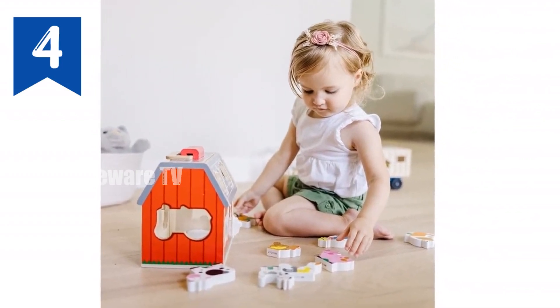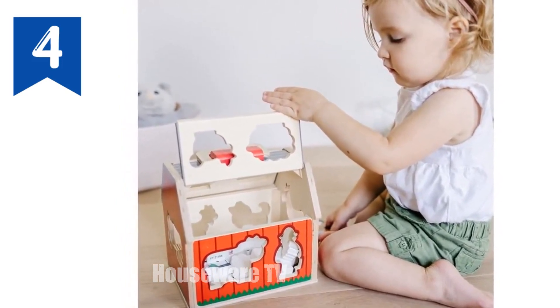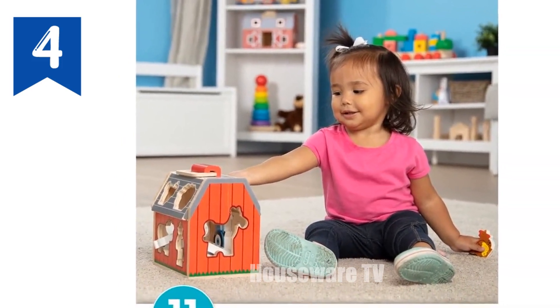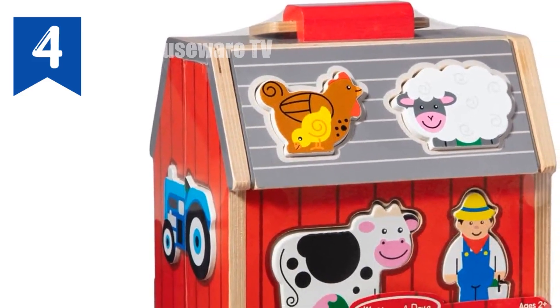The Take-Along Sorting Barn Toy allows children to sort and stack colorful shapes while developing their dexterity. The sturdy wooden construction and durable play pieces ensure long-lasting enjoyment. Its compact size and carry handle make it perfect for both indoor and outdoor play. Age range: 2 plus.